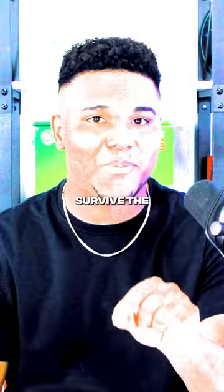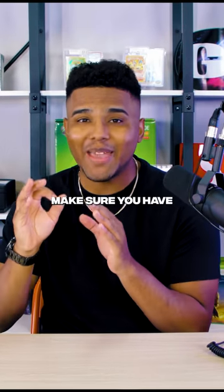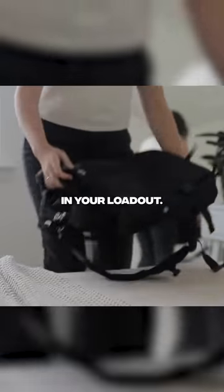This is the best way to survive the backrooms. Before going in, make sure you have these three things in your loadout.